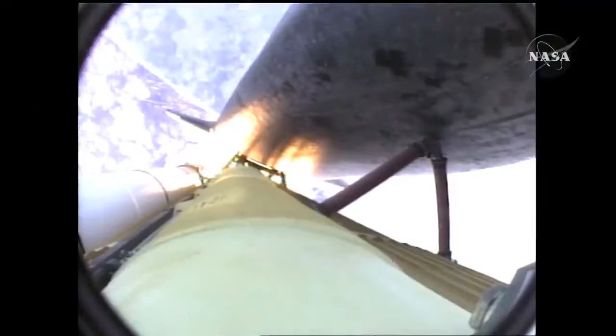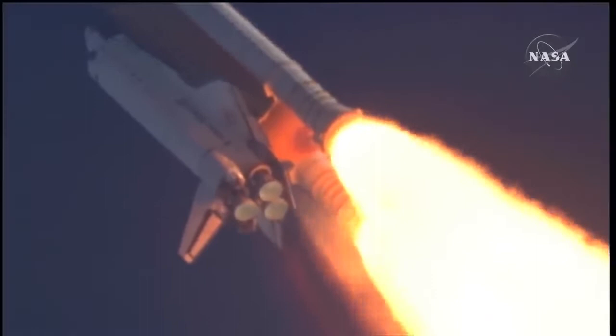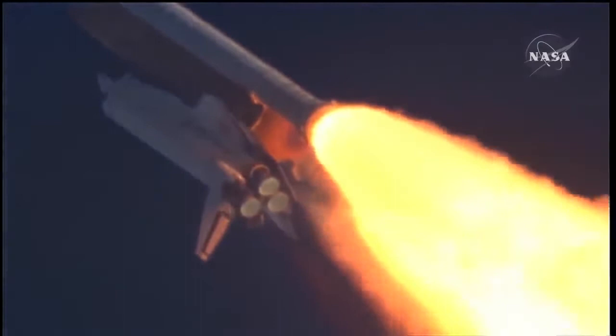Fifty-five seconds into the flight. All systems operating normally, 900 miles an hour — the speed of Atlantis right now, six miles in altitude, nine miles downrange. Atlantis, go with throttle up. Copy, go with throttle up.